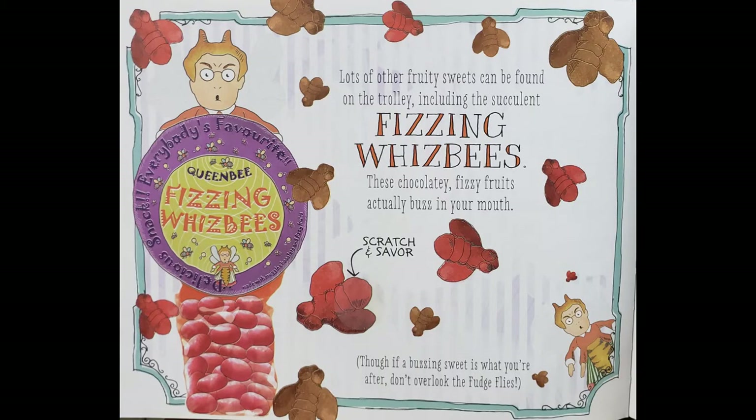Lots of other fruity sweets can be found on the trolley, including the succulent fizzing whizzbees. These chocolatey fizzy fruits actually buzz in your mouth. Though if a buzzing sweet is what you're looking for, don't overlook the fudge flies. Let's smell one. Mmm, that smells nice.